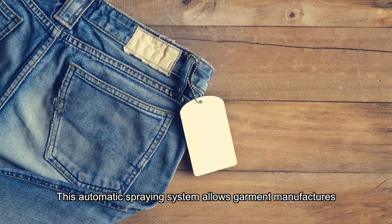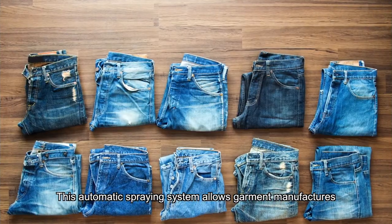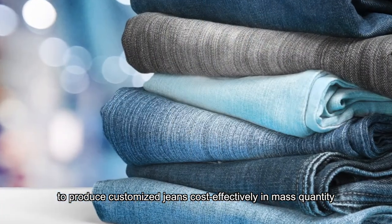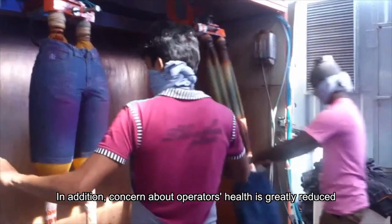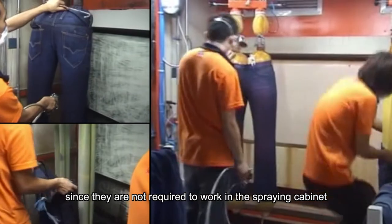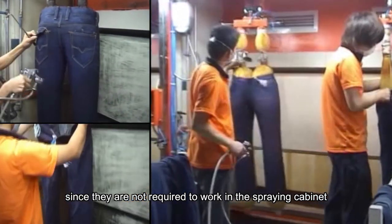This automatic spraying system allows garment manufacturers to produce customized jeans cost-effectively in mass quantity. In addition, concern about operators' health is greatly reduced since they are not required to work in the spraying cabinet.